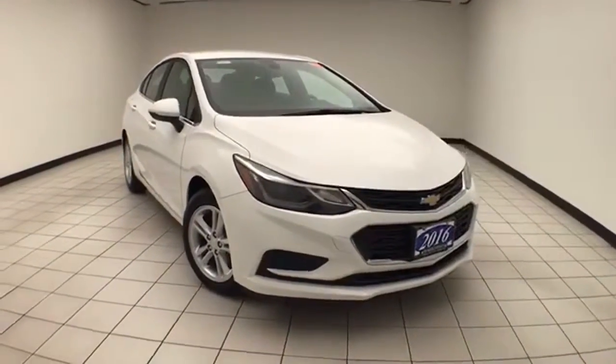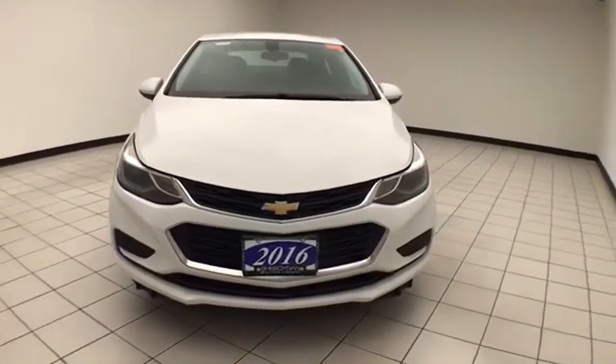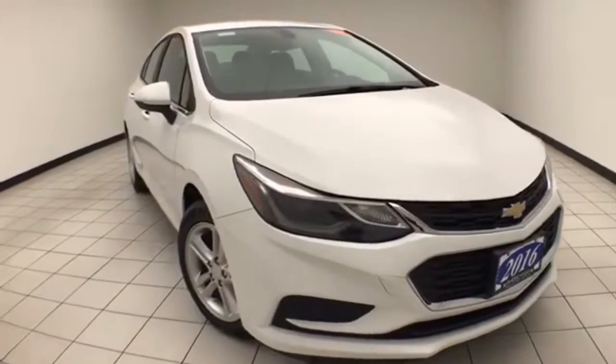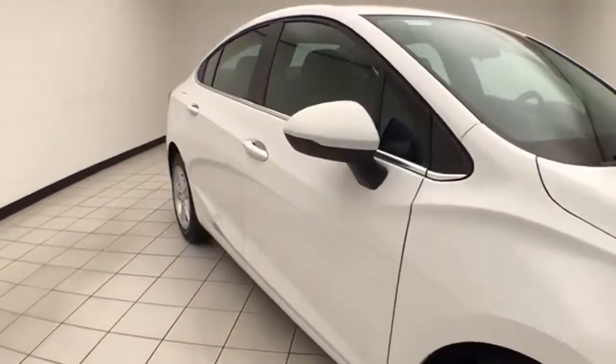Welcome to Chevrolet Chrysler Center. Today's special is a 2016 Chevy Cruze LT, stock number Z9154XX. This one-owner vehicle has 28,000 miles and comes with a clean AutoCheck history report.